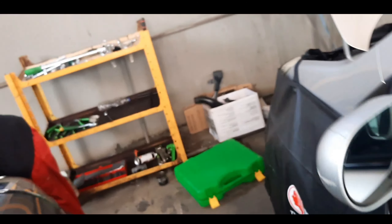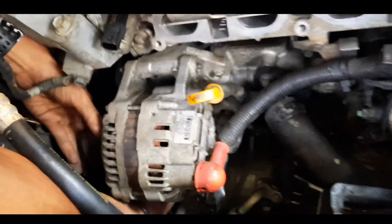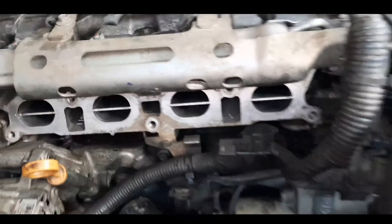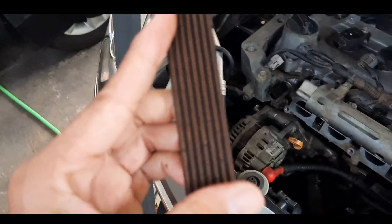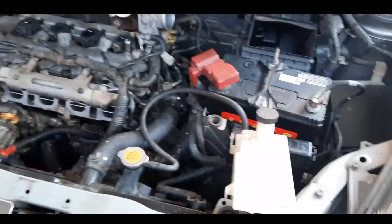Lanjut kita ke yang ketiga, ini Om Fauzi — lagi ngapain Om Fauzi? Lagi lepas fan belt, teman-teman. Retak ya Om Fauzi, atau putus? Retak. Jadi kita lihat dulu, mobil ini habis di-tune up. Untuk mobil-mobil ini, tarikannya berat. Fan belt-nya sudah retak teman-teman, jadi diusahakan untuk pengecekan fan belt setiap servis harus dicek. Tujuannya, jika sampai fan belt-nya retak kemungkinan akan putus, dan jika sampai putus mobil akan mogok.